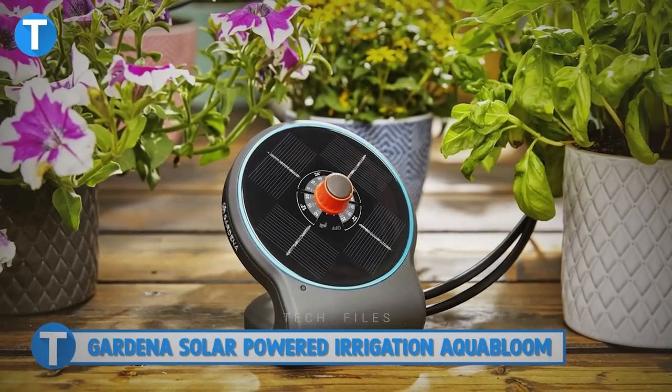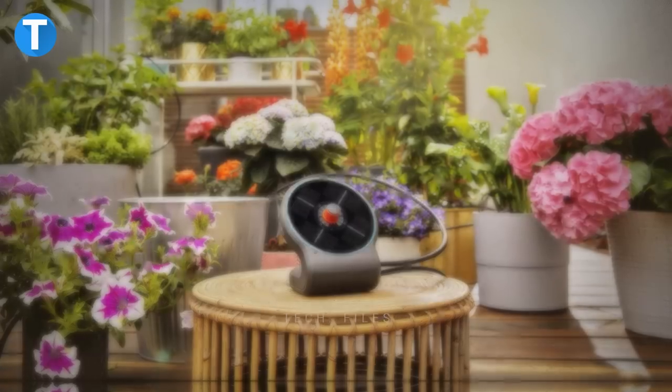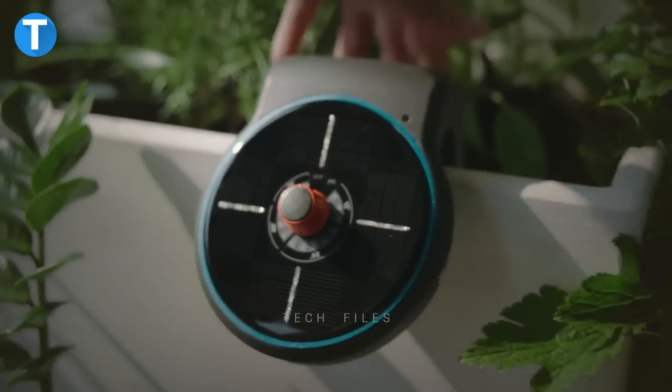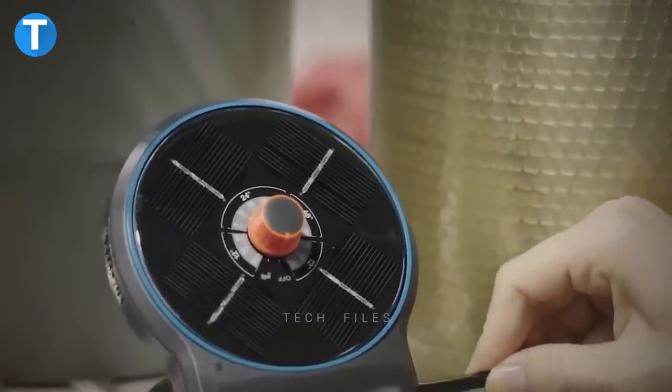Gardena Solar Powered Irrigation Aquabloom. This is a solar powered irrigation device to water the plants on your deck, terrace, patio, or balcony throughout the season with no need for electricity or a tap — even in your absence. The device tends to your plants. All it needs is a bucket of water, set in a position with good contact with the sun's rays.